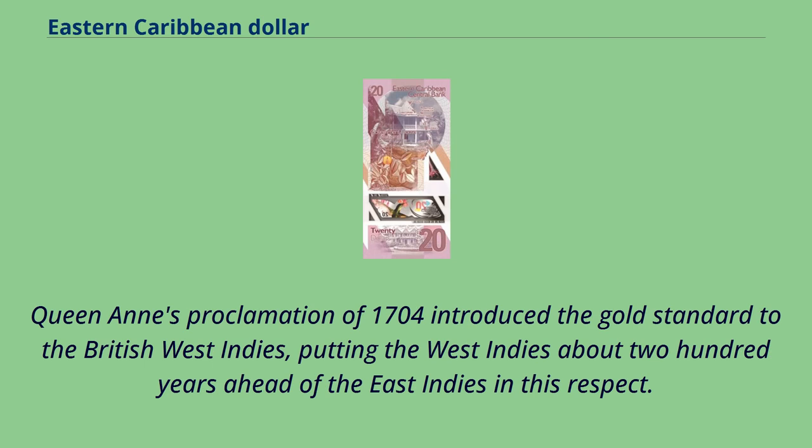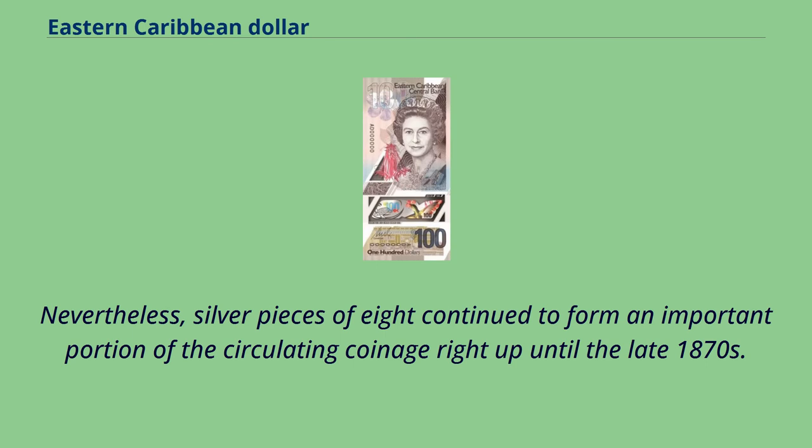Queen Anne's Proclamation of 1704 introduced the gold standard to the British West Indies, putting the West Indies about 200 years ahead of the East Indies in this respect. Nevertheless, silver pieces of eight continued to form an important portion of the circulating coinage right up until the late 1870s.